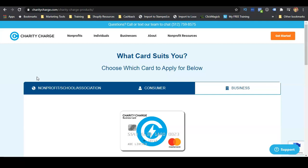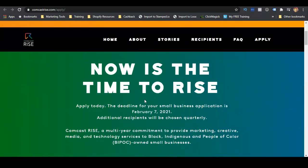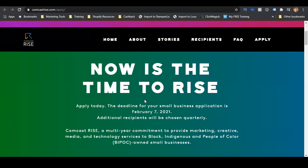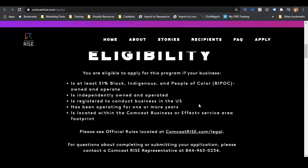That's it for the Charity Charge Business Credit Card — pretty straightforward, and you can get it without a personal guarantee. Now we're going to talk about the bonus: the ten thousand dollar grant. This grant is provided by Comcast, and the program is called Comcast RISE. The deadline for the small business grant is February 7th, 2021, and after that, additional recipients will be chosen quarterly. Comcast RISE is a multi-year commitment to provide marketing, creative media, and technology services for Black, Indigenous, and People of Color owned small businesses.